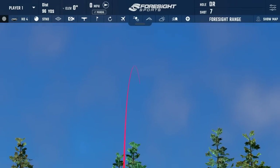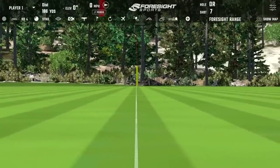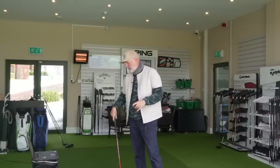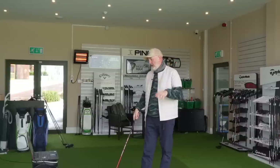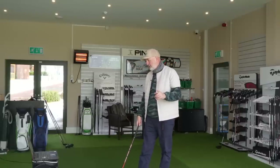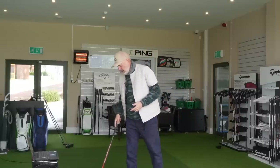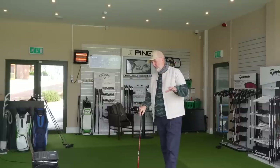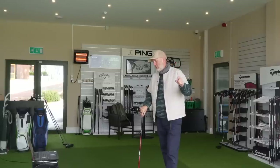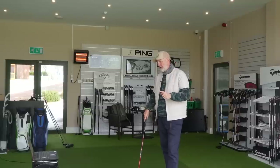That's absolutely solidly struck. We've got 21.6 degrees of launch - really high. Ball speed 123, 4343 spin off a four hybrid - maybe a tad high but I'm okay with that. Peak height of 41 yards, descent angle of 49.4, and a 185 carry. Straight away you've got a real good first shot - launching high, spinning quite high, but the descent angle is extremely steep, peak height high, still a 185 carry.